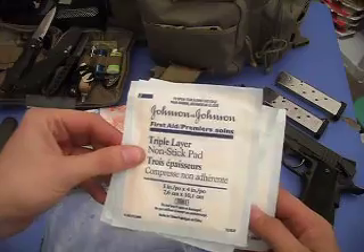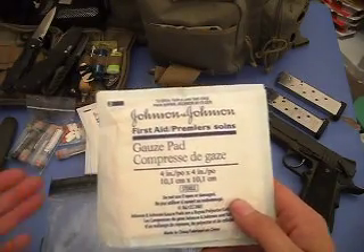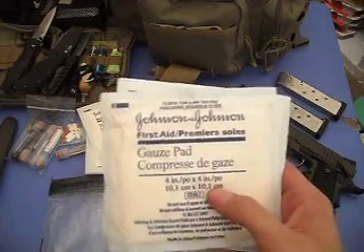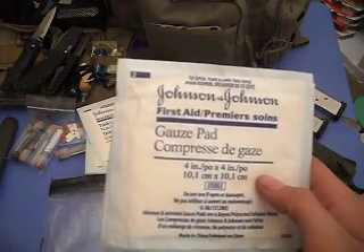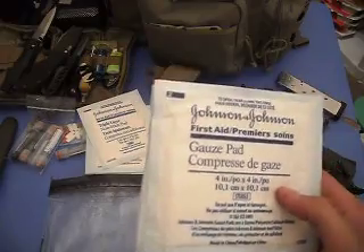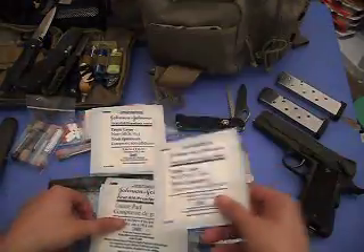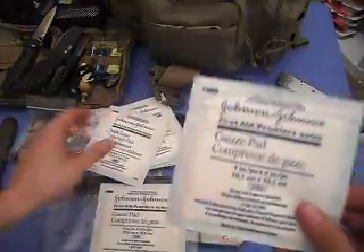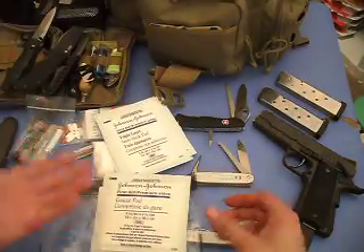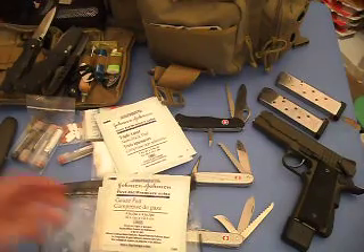Then I do have gauze pads in here. Basically all they're gonna do is soak up blood and keep extra pressure and mass between the cut and any infectious germs in the environment. Normally what I'll do is throw the Telfa on the cut, and any blood that gets past it I'll stick the gauze on top to soak up whatever the Telfa misses. Haven't had to do that yet, but from what I've seen, heard, and read that's basically a good way of doing it.